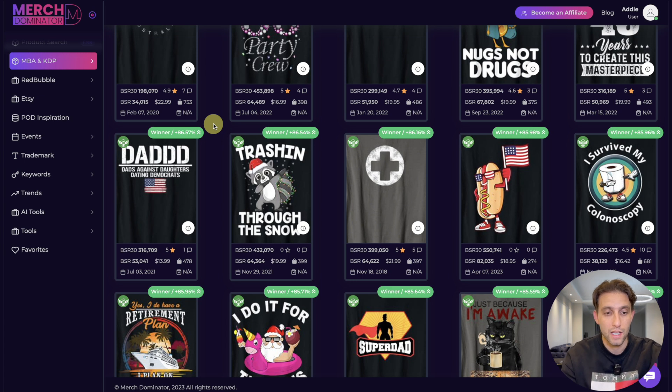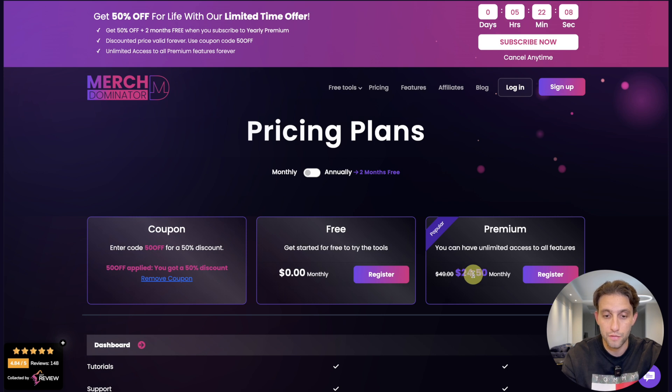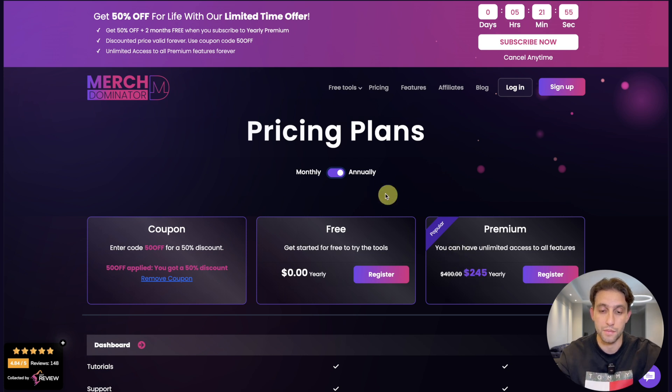All you have to do is check the title, go to Amazon, and search for the competition. If you don't have Merch Dominator premium, check out the pricing page and enter this coupon code to get 50% off for life — that brings it to $24.50 instead of $49. The best deal is the annual plan, which works out to about $20 a month because you pay for only 10 months and get two months free.